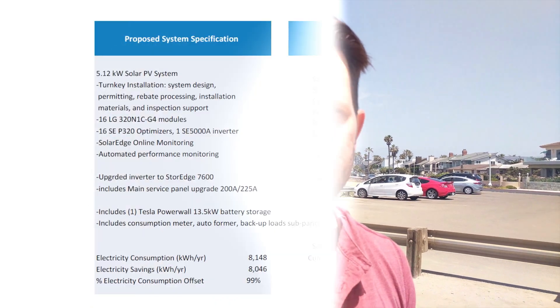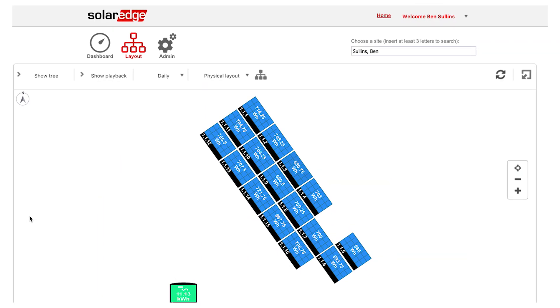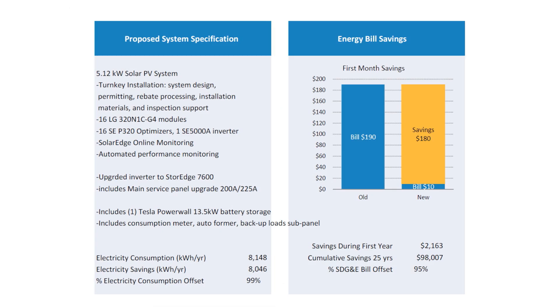The system I ended up with is 5.12 kilowatts — I have 16 panels on my roof and they basically offset all of the energy I need. In my specs you can also see I've included a Tesla Powerwall, which I don't have yet, but once I do I'll update you on how I'm using it. The key thing is that previously I was paying about $190 per month, and now my bill is only $10 a month, because there's a $10 monthly utility fee just to stay connected to the grid.